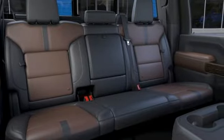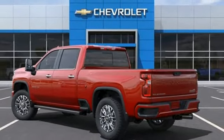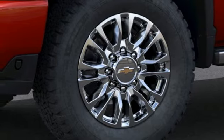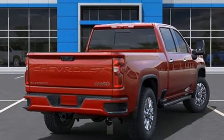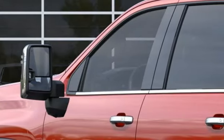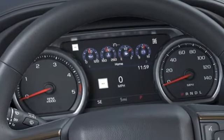V8 engine, four-wheel drive, driver selectable mode, trailer brake controller, integrated navigation system, Wi-Fi hotspot, heated and ventilated leather bucket seats, mirror-mounted spotlights, electronic shift on the fly, auto-dimming rear view mirror, and automatic transmission.